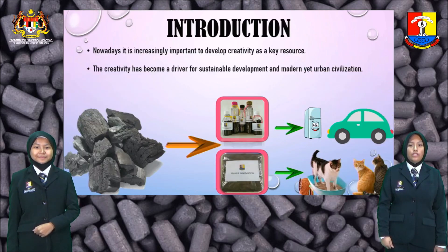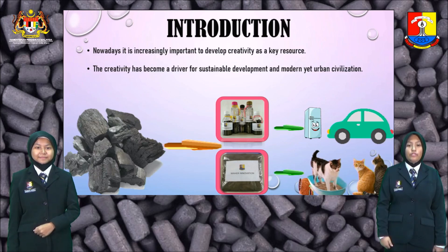Nowadays, it is increasingly important to develop creativity as a key resource. Creativity has become a driver for sustainable development and modern yet urban civilization.